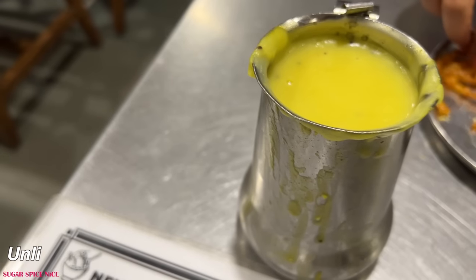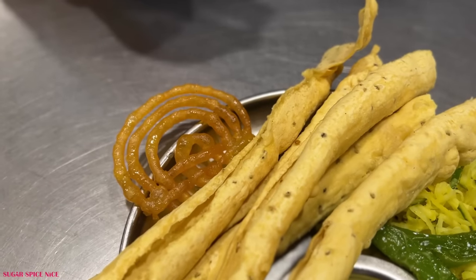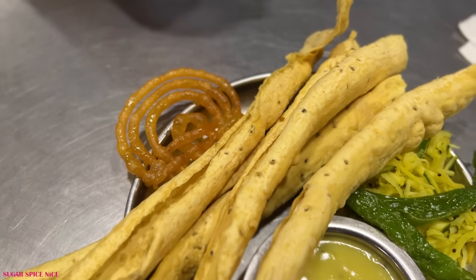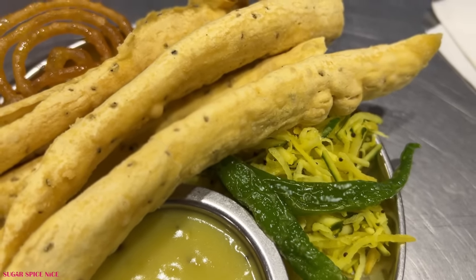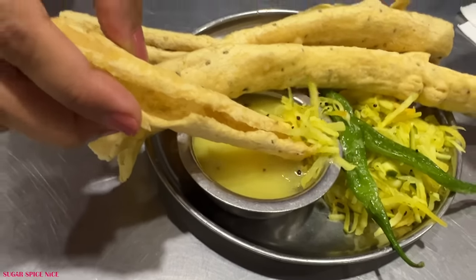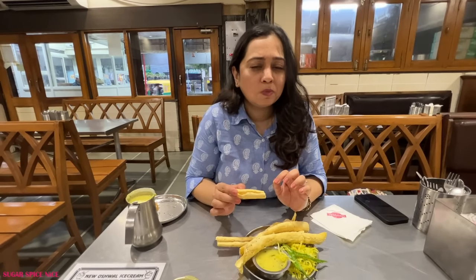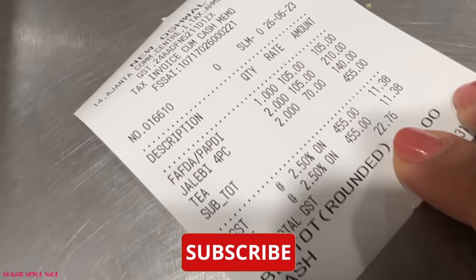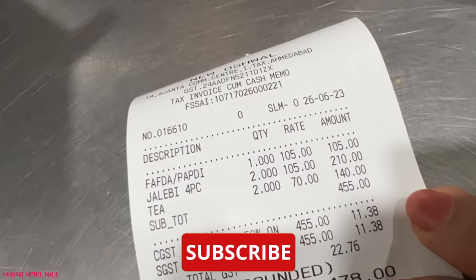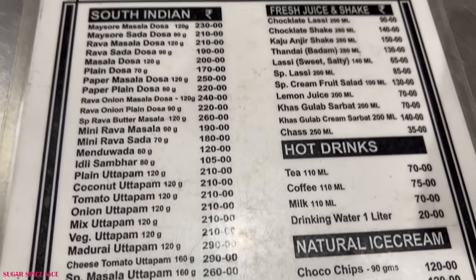Kadi is technically unlimited — you get one entire jug and can have as much as you want. One thing I have to say about the texture of the fafda is that it's crunchy when you're holding it, but the minute it's in your mouth it's like melt-in-your-mouth. I don't know a better way to explain the texture but it's just the right taste and the right feel. One plate of fafda costs 105 rupees, one plate of jalebi costs 105 rupees, and I also had some tea which cost 70 rupees each.